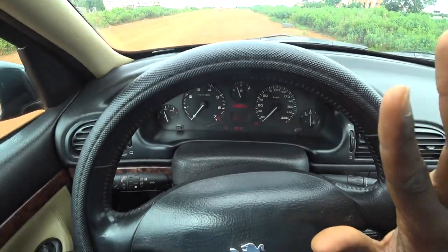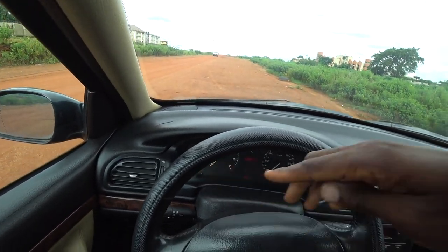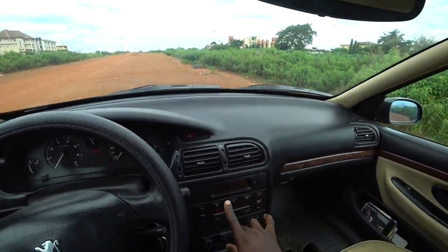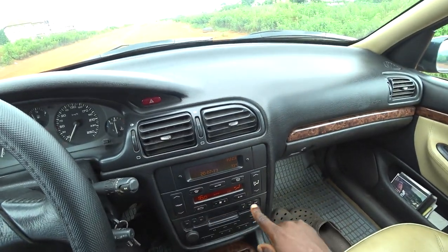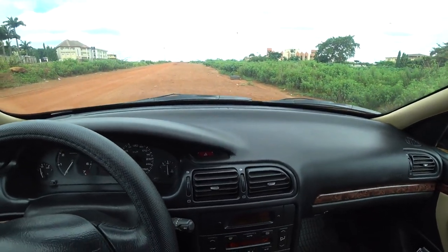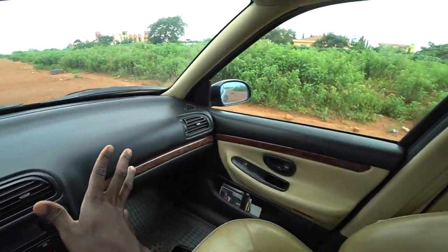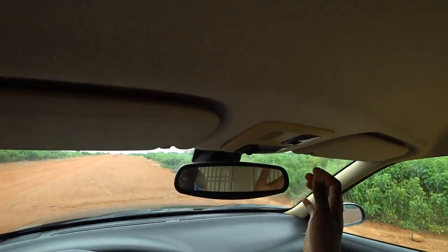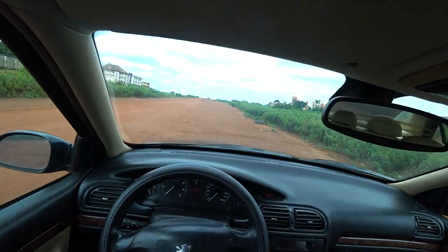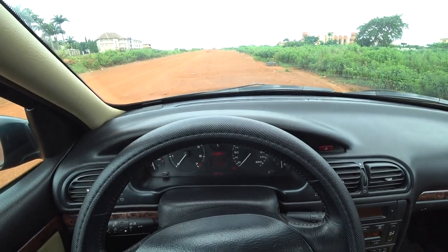Everything works the way it's supposed to from brand new — the tachometer, temperature gauge, oil temperature gauge, fuel gauge, speedometer, everything. I haven't changed anything here, not even a bulb. The multi-function display, the radio, everything works. It even has a six-disc CD loader in the boot, factory fitted. The mileage is over 200,000 kilometers — about 220,000 now.